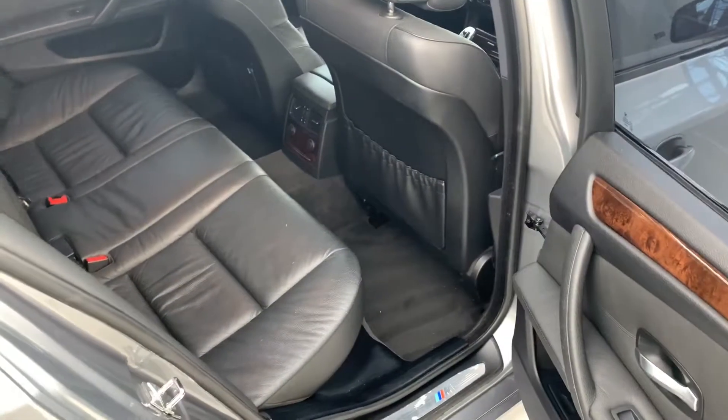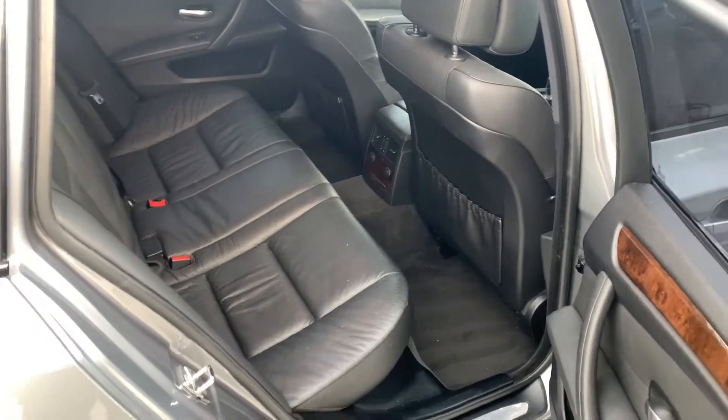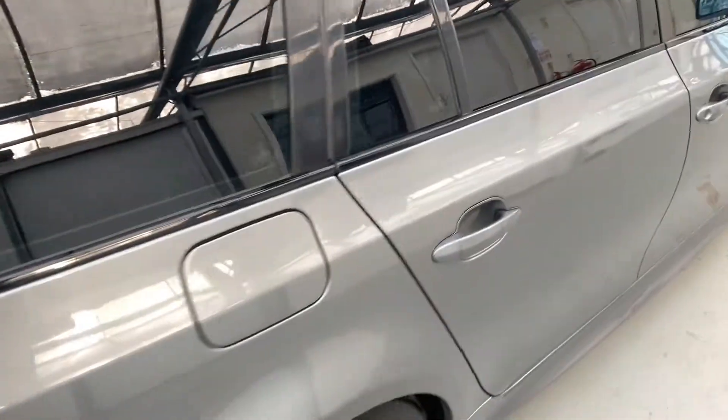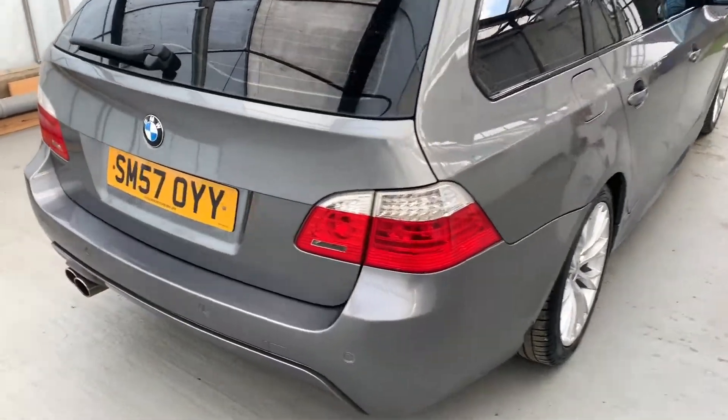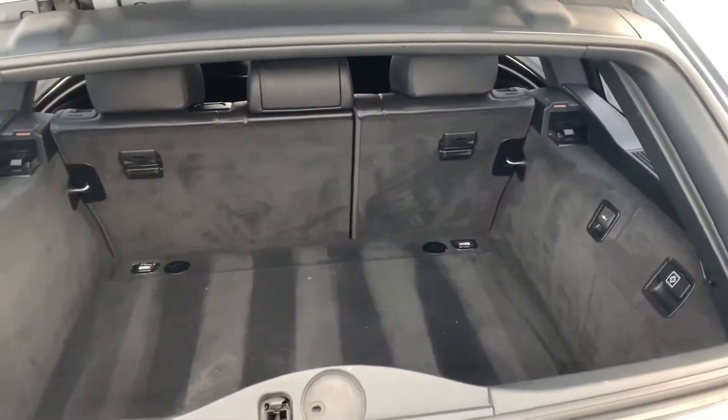There's loads of rear legroom as well, which is nice to see. The 5 Series is obviously really, really practical, and this being the estate you've got a ginormous boot — very, very practical in there.